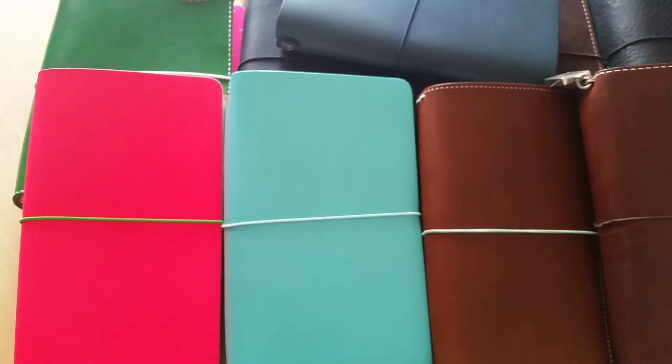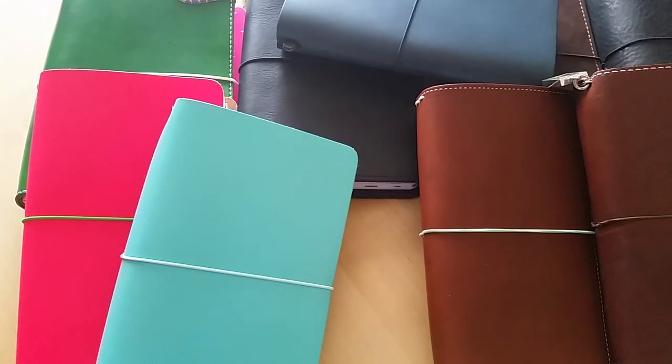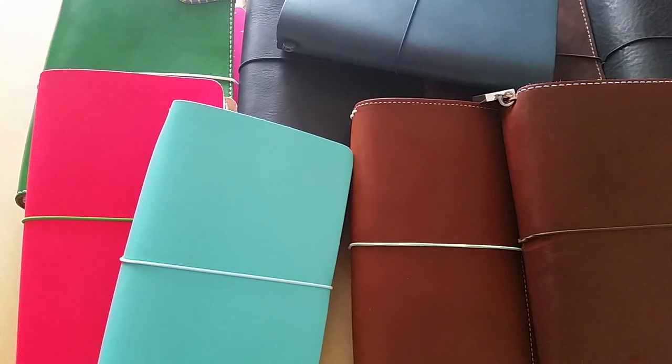Anyway, I hope this helps to answer the question of how I use multiple travelers notebooks, and maybe it gives you some ideas too on how to use multiple travelers notebooks, especially if you have a lot of things going on in your life that you need to keep track of. Thank you so much for taking the time to watch. Make sure you like and subscribe — I've got a lot more to come. Thanks so much for watching, I'll see you in the next video.